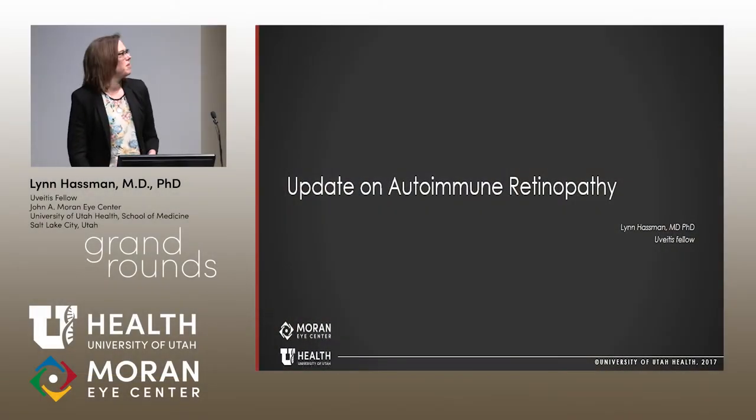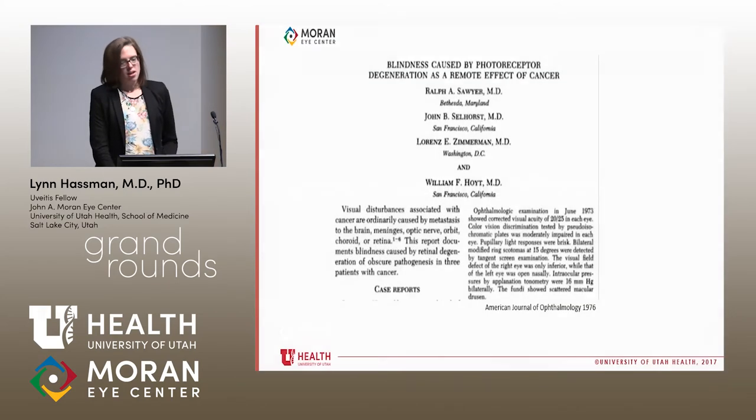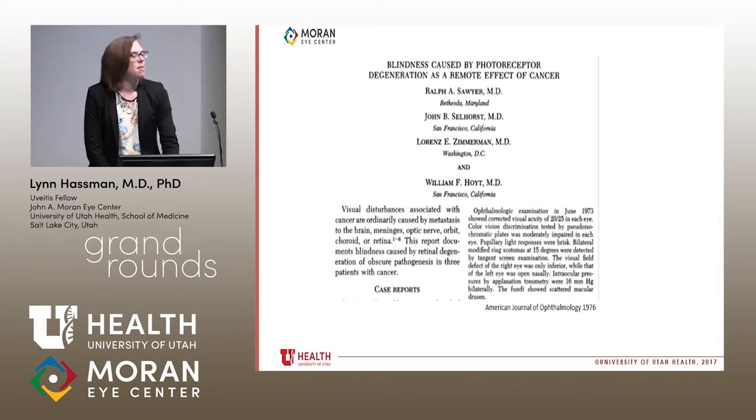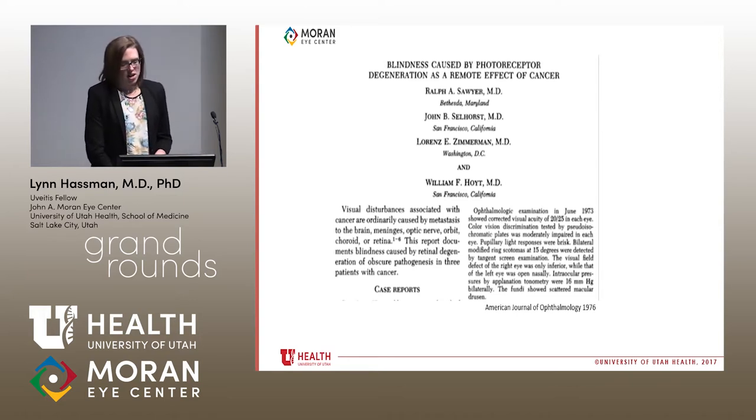I'm Lynn Hassman, the uveitis fellow. I'm going to talk about autoimmune retinopathy. The story starts in 1976 when William Hoyt described three patients with blindness in the setting of metastatic cancer. He made an interesting observation: visual disturbances associated with cancer are ordinarily caused by metastasis to the brain, meninges, optic nerve, orbit, or retina. This report documents blindness caused by retinal degeneration of obscure pathogenesis in three patients with cancer.